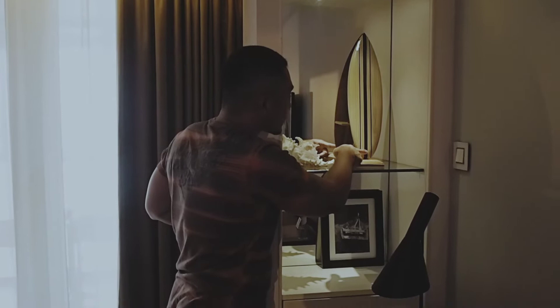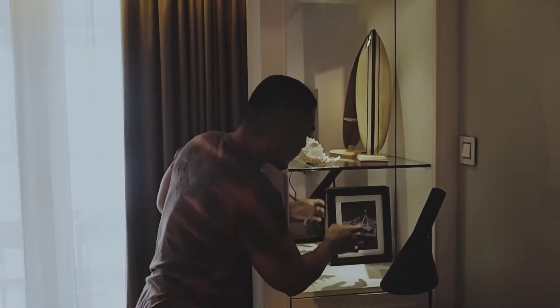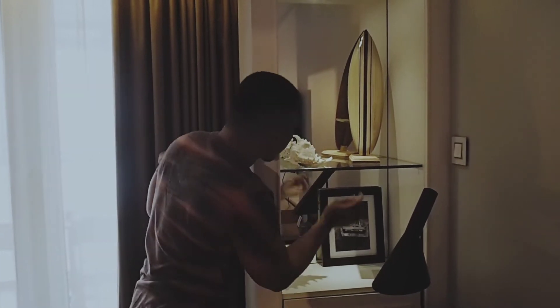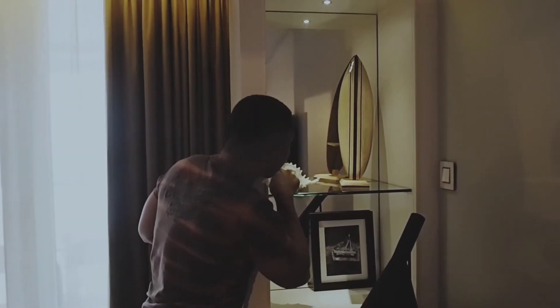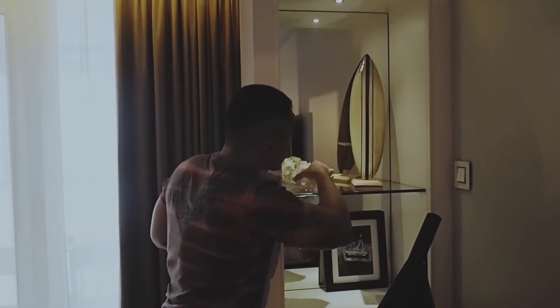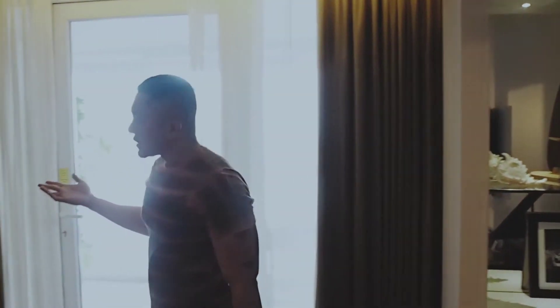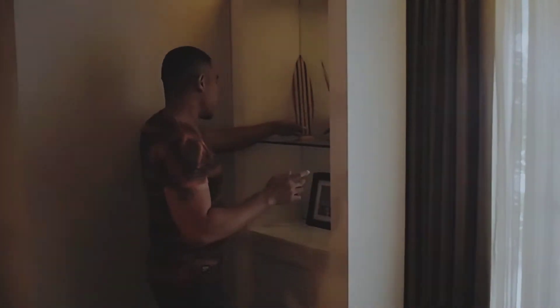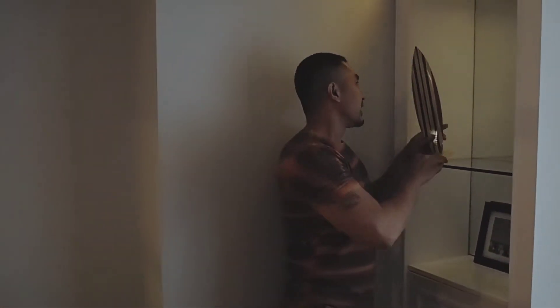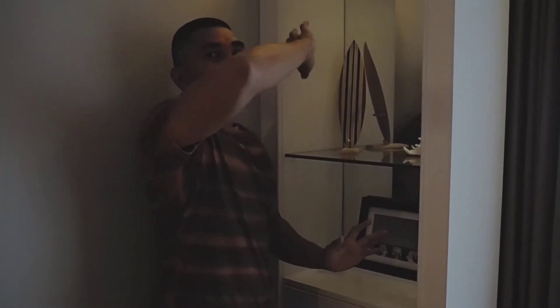Di sini ada semacam koleksi surfing atau selancar, jadi ini ada di hotel ini. Ada foto-foto juga. Dan kacanya keren, sama seperti di sebelah. Ini keren sumpah, berasa tinggal di rumah bukan tinggal di hotel, dan suasananya seperti ini cukup gede.